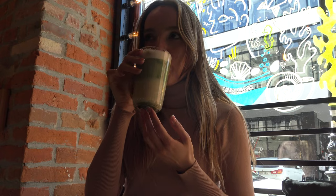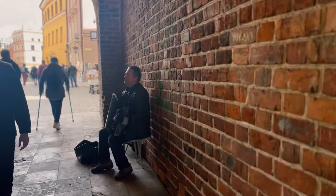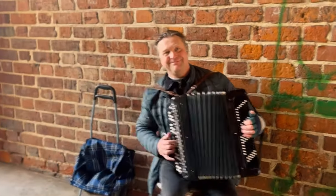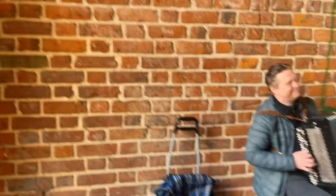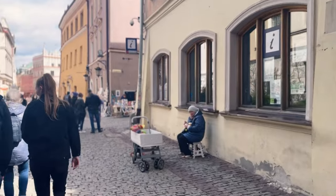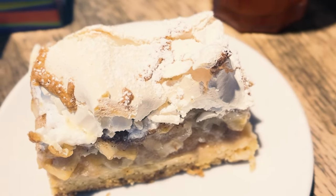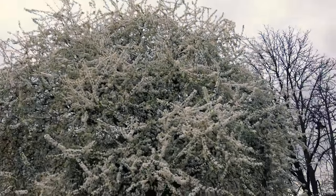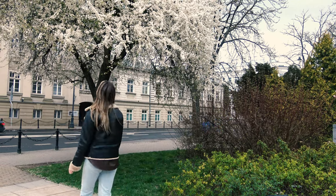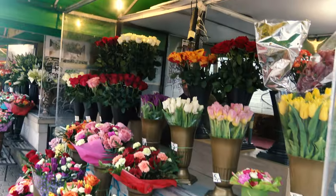After breakfast, I went for a walk around the old town until it was time for a meeting with my friend. After drinking coffee and eating apple pie in the old town together, we went for a walk to the famous park in the city center called Ogrodsaski. On our way, we saw amazing trees blooming with white flowers and florist stores.